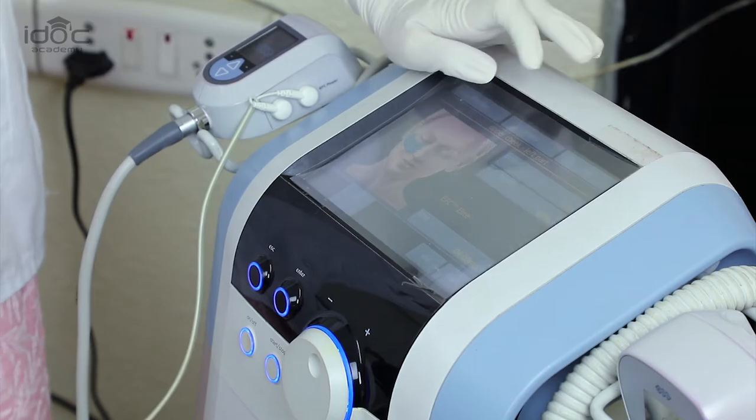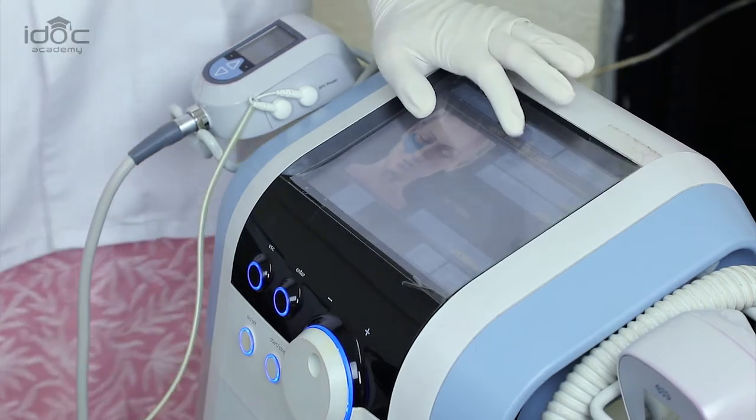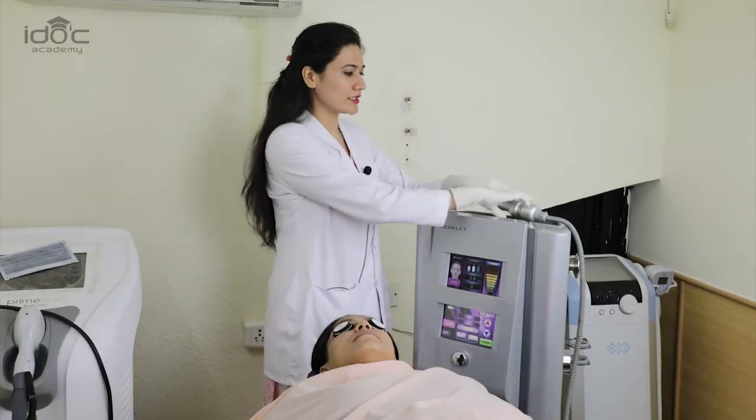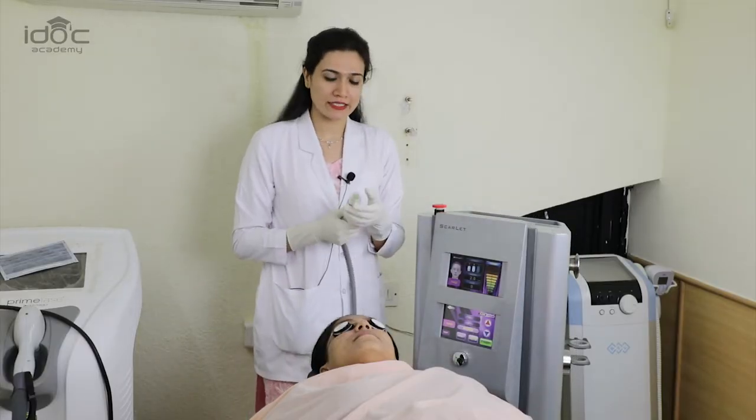In some patients you can see microcrusting on the skin. It depends on the counselling of the doctor how we can convert a patient for a laser procedure. Even with a radio frequency laser or a radio frequency device, there are multiple problems which can be treated. This is the device which we will be using for skin tightening. This is the electrode which we use in a bipolar radio frequency — a fractionated bipolar radio frequency device.